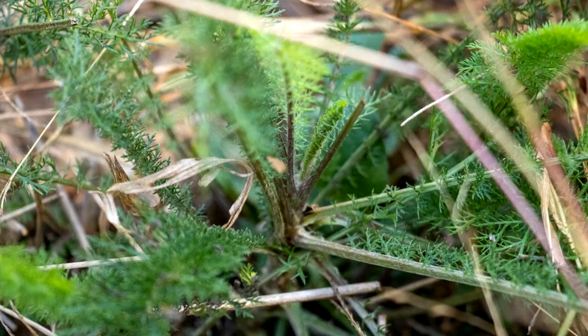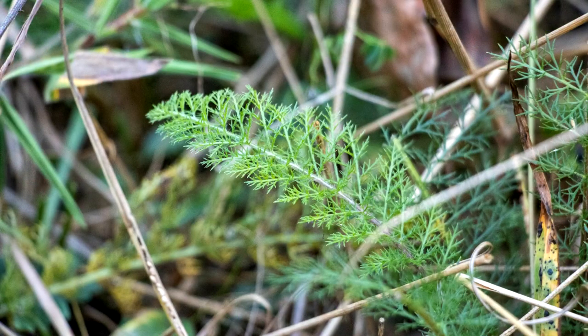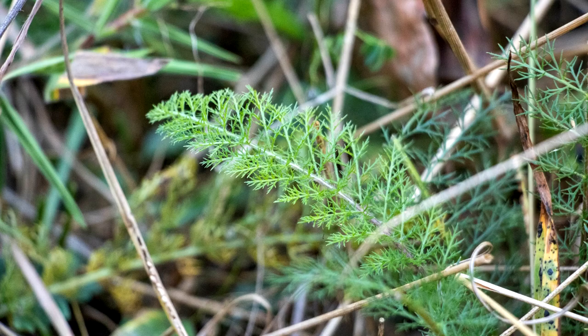Even if the tops aren't present, sometimes you can observe that the leaflets will still be out of the ground, poking out even in the warmer months of winter.